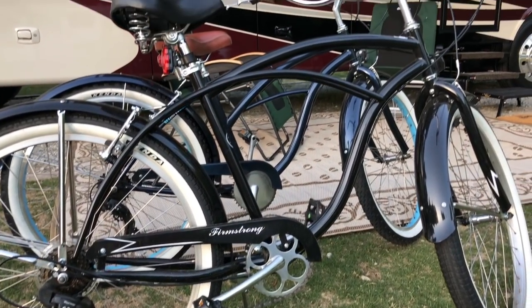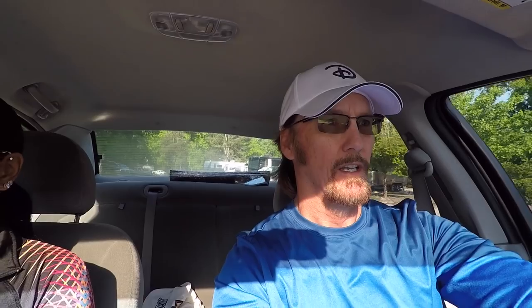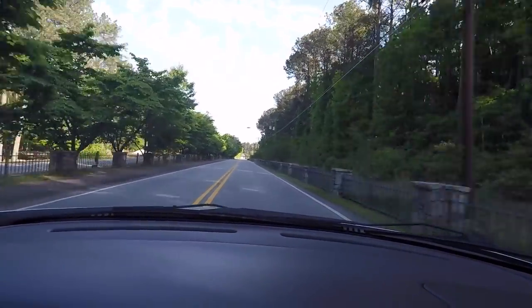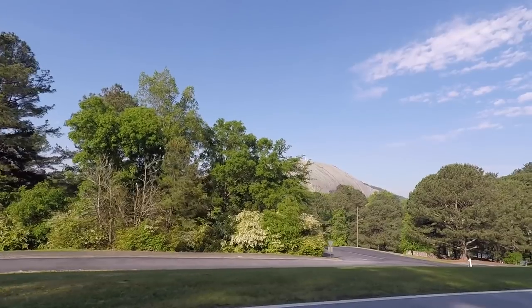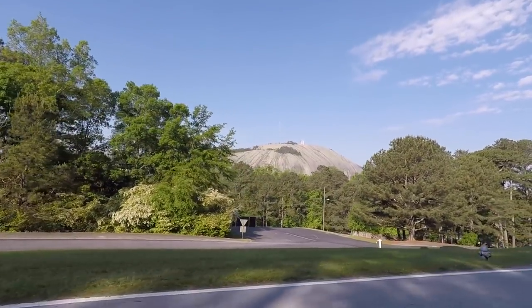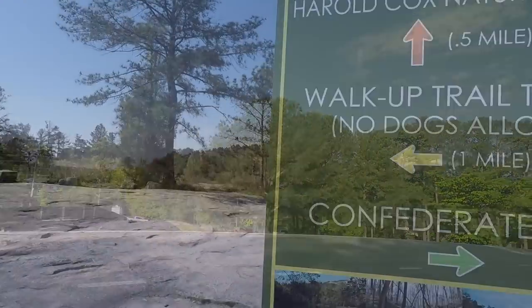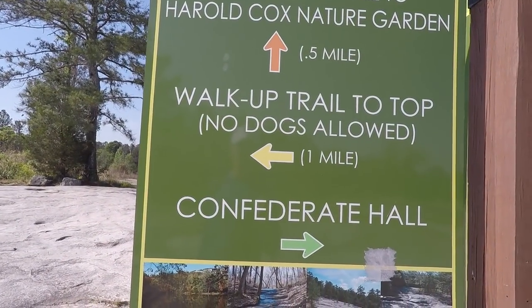The mountain is just a little short drive away from the campground. There's a reason we're not going to ride the beach cruisers — this place is not designed for beach cruisers; they make mountain bikes and road bikes for this kind of terrain. Welcome Trail to the top: one mile.